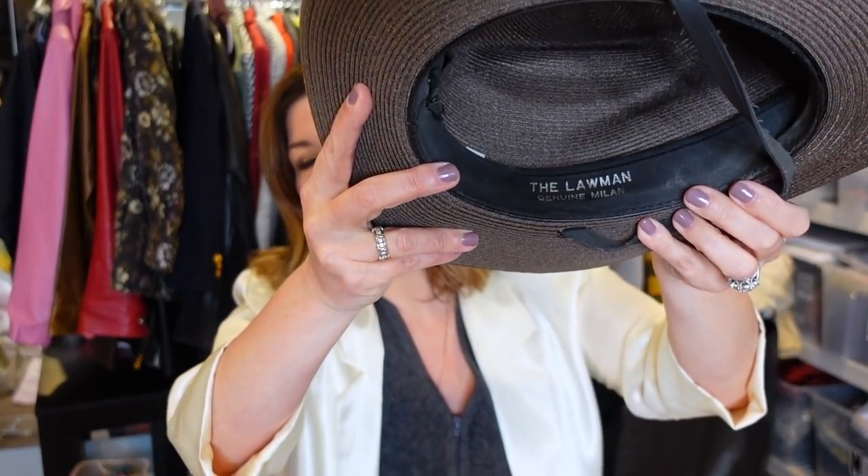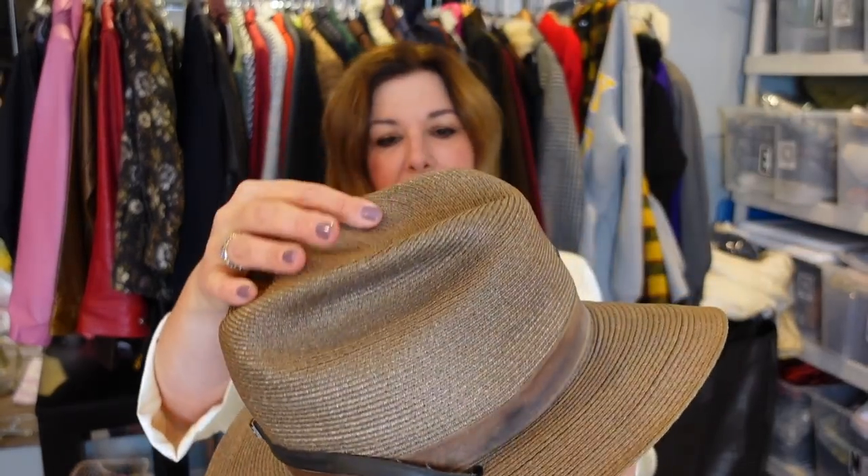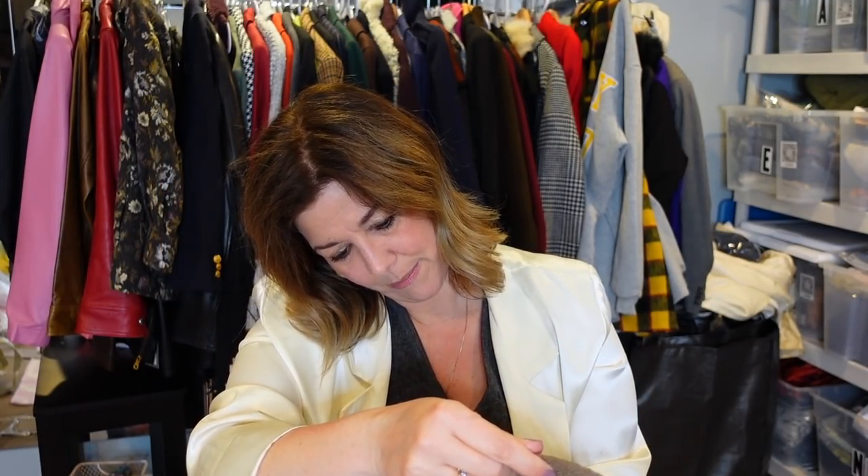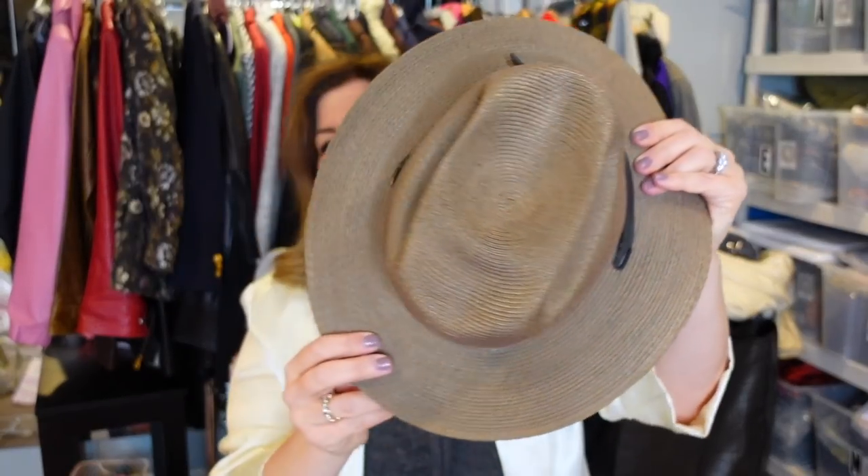This is the last hat I got — the Lawman. I'm not familiar with this brand, but I just liked the structure of it. I can see the leather stained the ribbon underneath. It says Genuine Milan — so it's made in Italy. It's a size 7 and a quarter. I think it's really cute. I just love picking up hats at the bins.